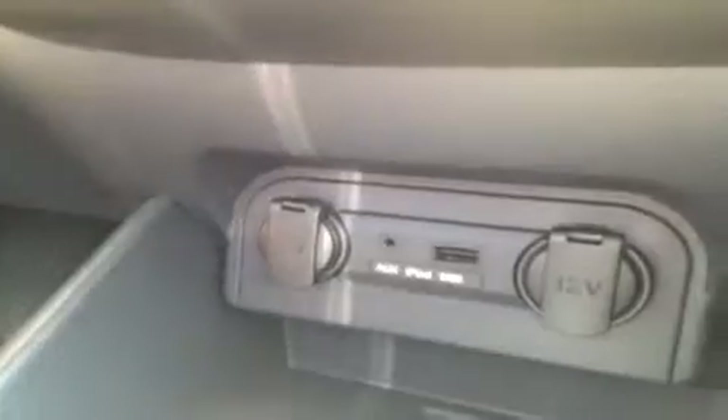USB also works with jump drives with data music. We have two 12V power outlets. We also have the electrochromatic rear view mirror with three garage door opener options, as well as a compass.